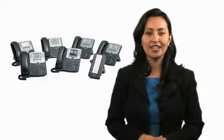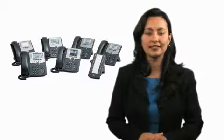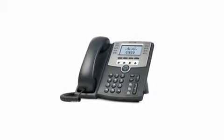Hi, I'm Teresa Lopez. Thanks for joining me as I provide an overview of the Cisco SPA 500 series IP phones for small businesses. The SPA 500 series is a portfolio of affordably priced, reliable, stylish, and easy to use phones designed for small businesses.